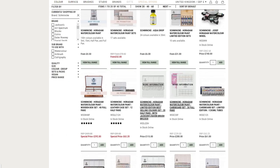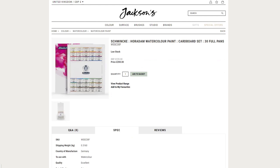I also wanted to mention this other Schmincke set that is available — the big cardboard box one with the full pans. It's a really nice set as well.